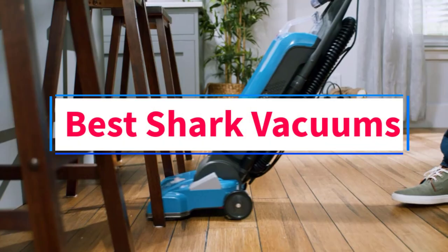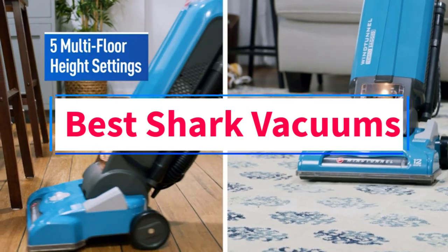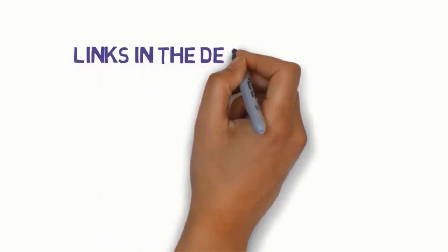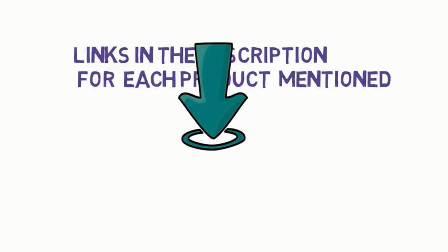Are you looking for the best shark vacuums? In this video, we will look at some of the three best vacuums on the market. Before we get started, we have included links in the description, so make sure you check those out to see which one is in your budget range.